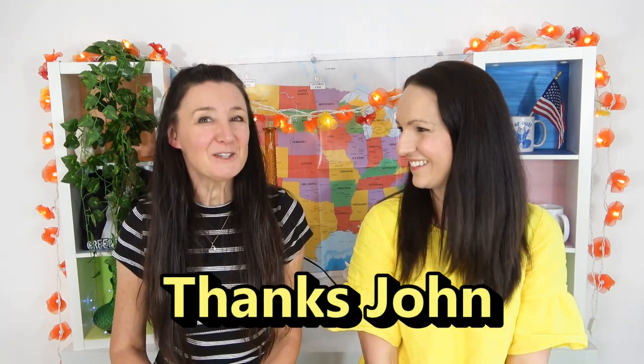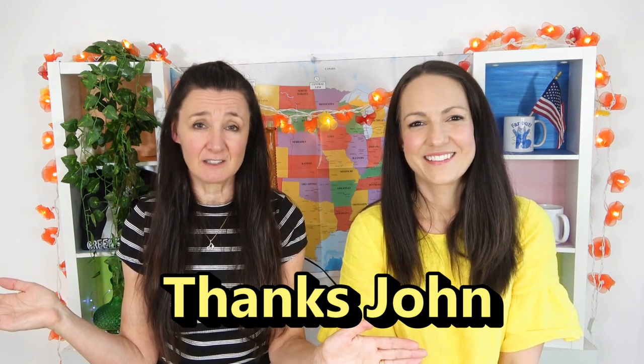Thanks John, that was fun. Thank you so much, John, for sending us all of these things to try. Really do appreciate it. And if everyone in the comments below could please thank John, because without him this taste test would not be possible. How long has it been since we've seen each other? Three and a half years. Too long. It was great for Corinne to join us today. Have a fantastic week everyone, see you next time. Bye!